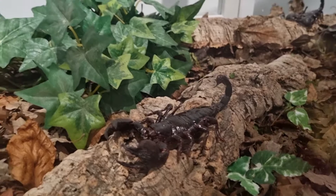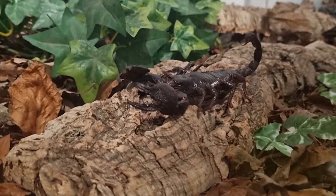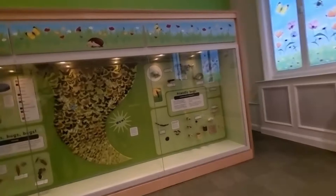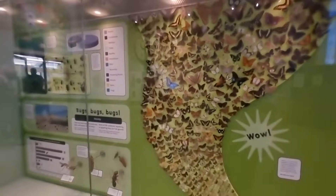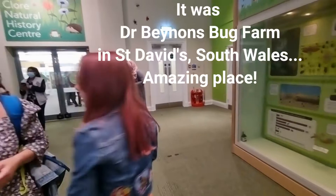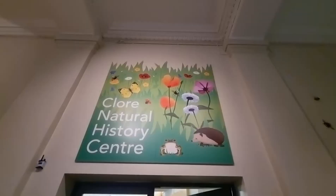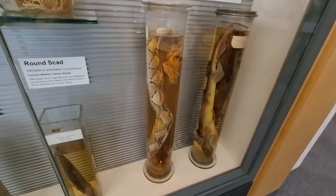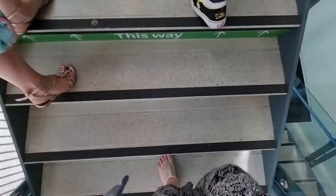These are supposed to be emperor scorpions but we haven't seen them move, so Luna doesn't think they're real — good plastic. There are three of them. You can see how this would be a lovely room to come to when everything's open. Oh Luna, it reminds me of the bug farm that we went to in Suffolk — or was it South Wales? We'll find the name, we were with Honey.